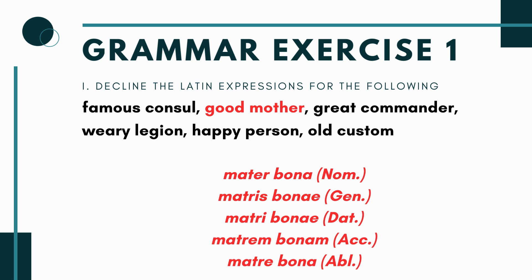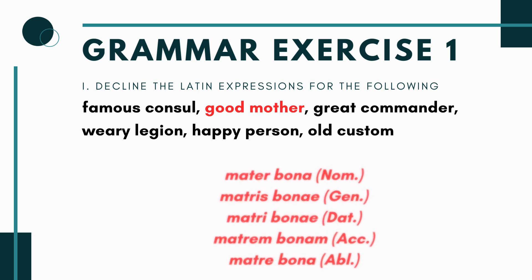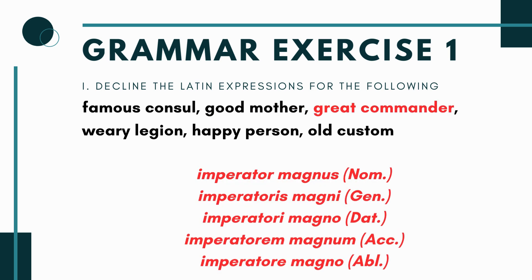For 'great commander': the word for commander is imperator and great is magnus. You'd have: imperator magnus, imperatoris magni, imperatori magno, imperatorem magnum, and imperatore magno. You're going through the blank-is-e-ma endings on the noun and the masculine form of magnus — us, i, o, m, o — just match them up.